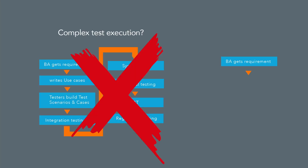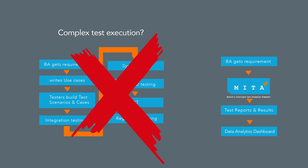Complex test execution — go easy with us. Meta eliminates manual scripting of use cases and even the tester's role itself, enabling the business analyst to take requirements in a predefined format. The acquired inputs are used to prepare and execute test scripts to generate a data analytics dashboard to study error patterns from the test reports and results.